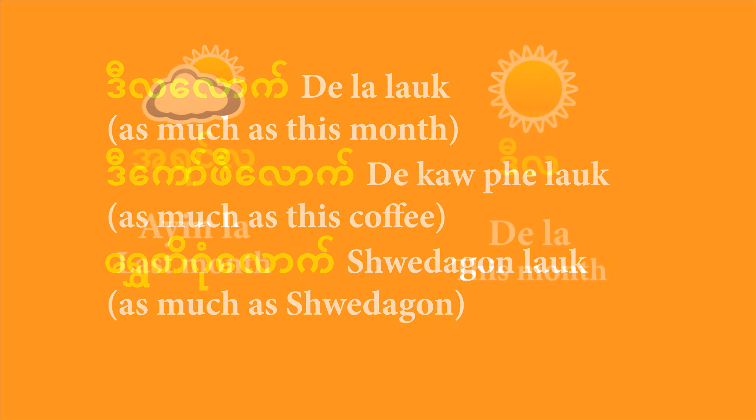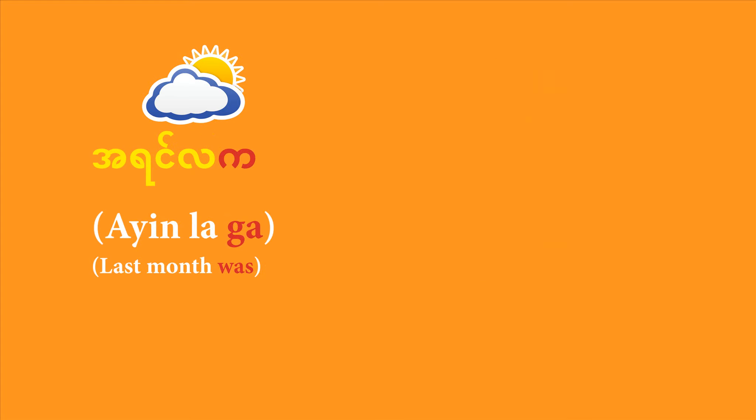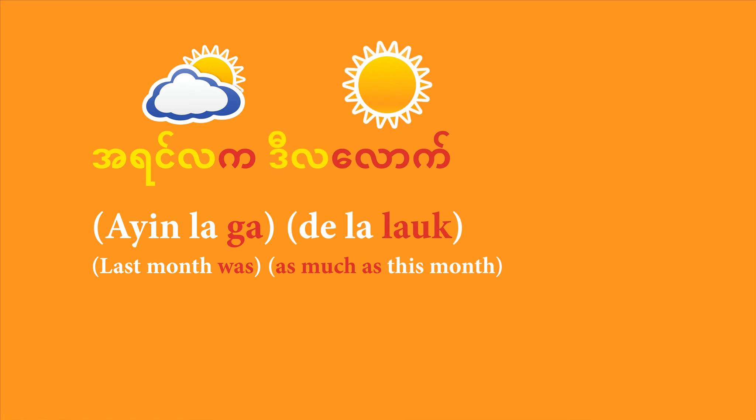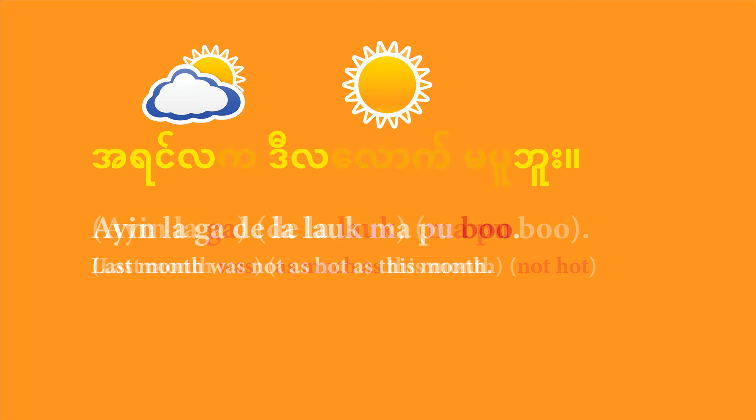Let's try something simple: 'last month was not as hot as this month'. Just like before, start with your subject — 'a yin la ga' (last month). Then bring in 'di la lau' (as much as this month). Finally, bring in your negative adjective 'ma pu bu'. Put it all together: 'A yin la ga, di la lau, ma pu bu.' That means 'last month was not as hot as this month'.